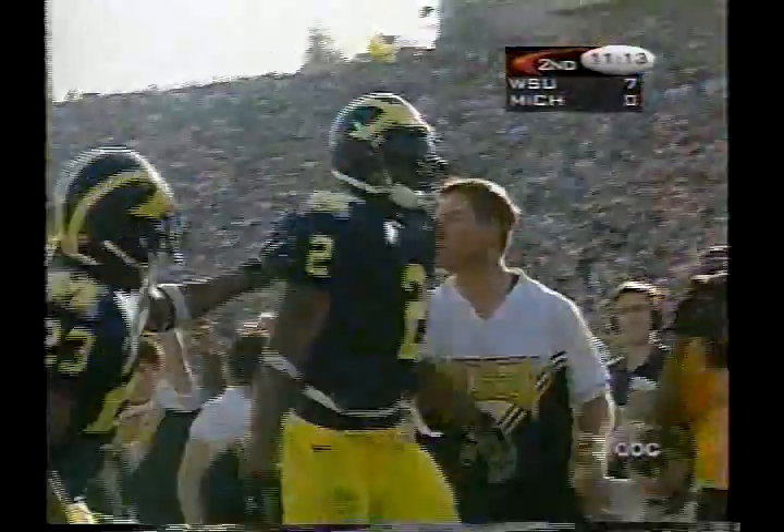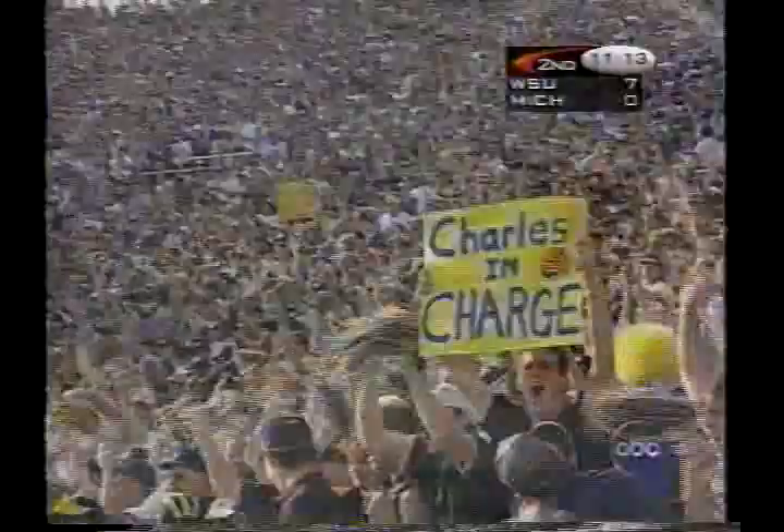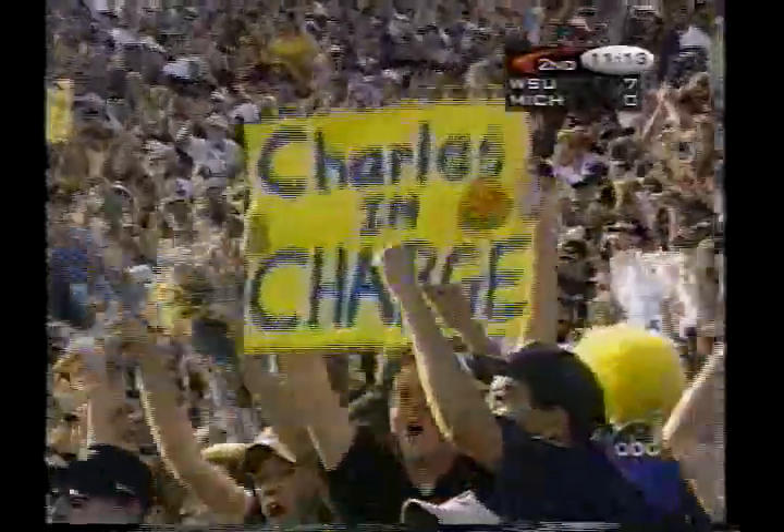Intercepted — Charles Woodson. So he goes to Woodson's side of the field and takes it away from him.